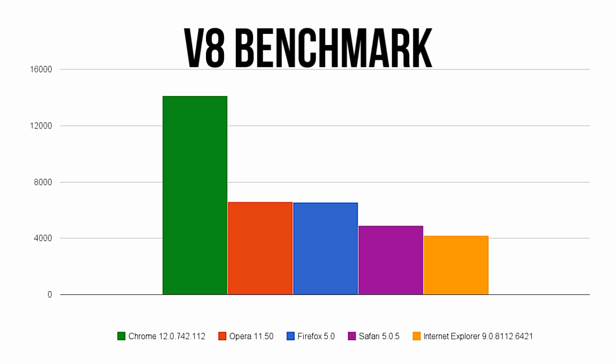The first test is the V8 Benchmark, a JavaScript test made by Google. This is a good indicator of overall JavaScript performance for websites such as Gmail. Here you'll see that Chrome dominates the competition with Opera and Firefox following out behind.